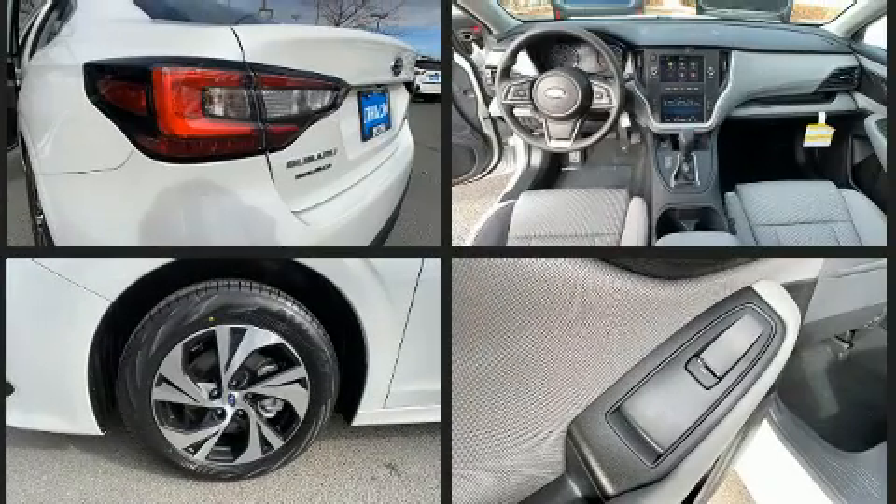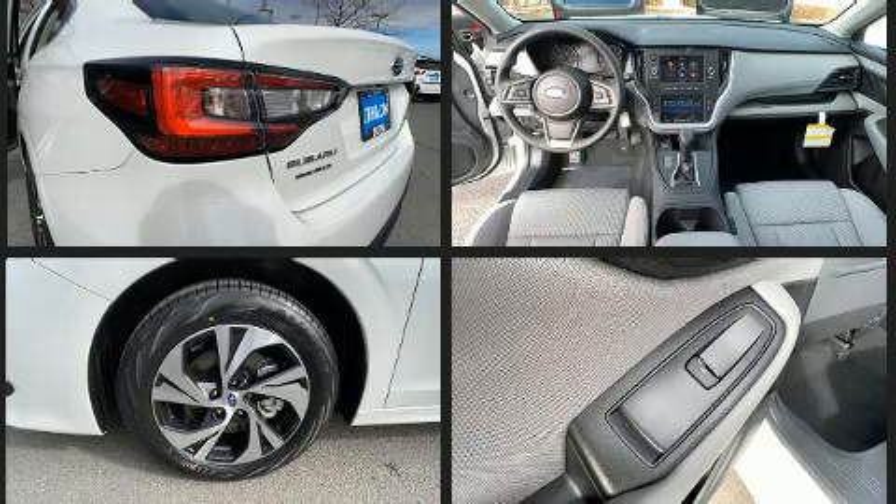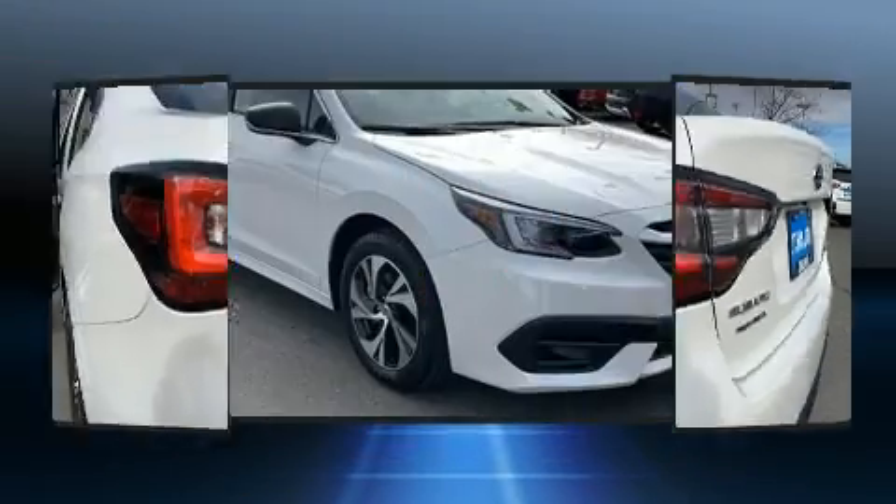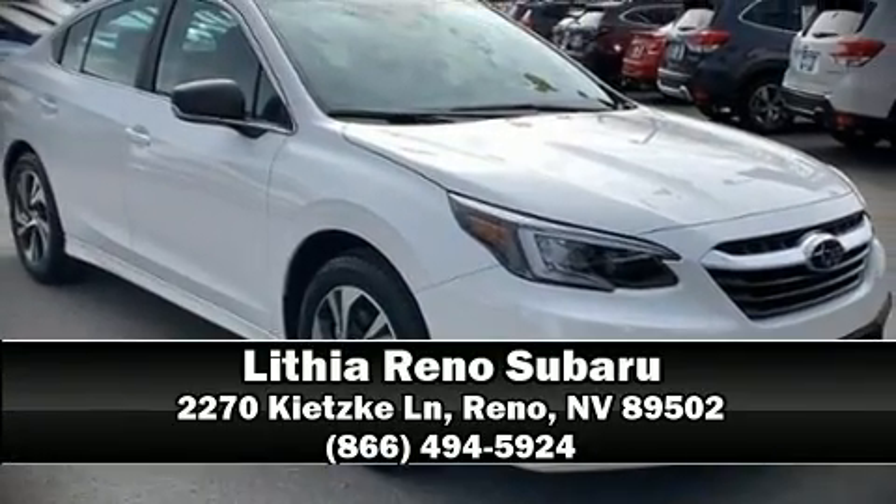Brake Assist technology provides extra pressure when applying the brakes. Our team is professional and we offer a no pressure environment — we are here to help you.